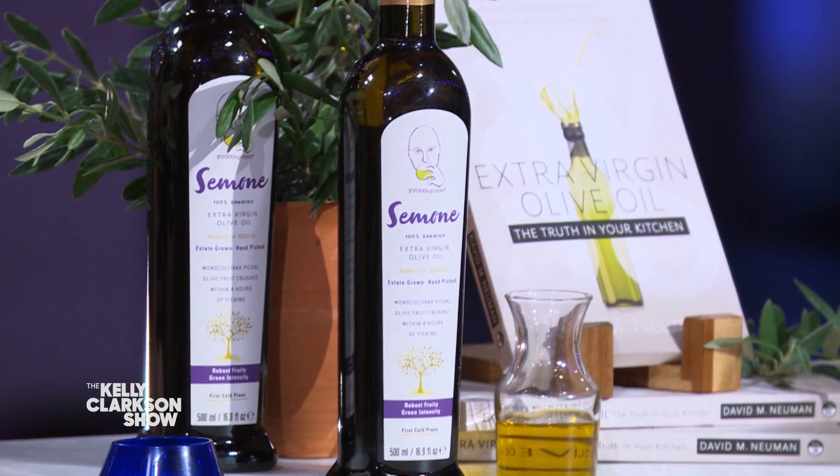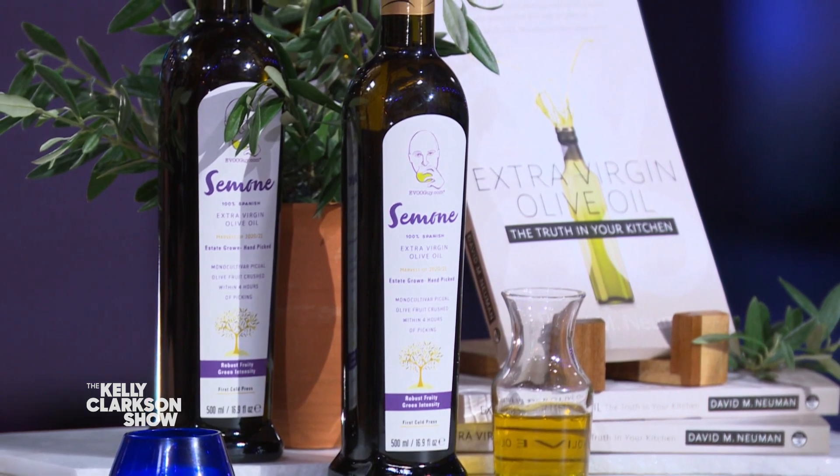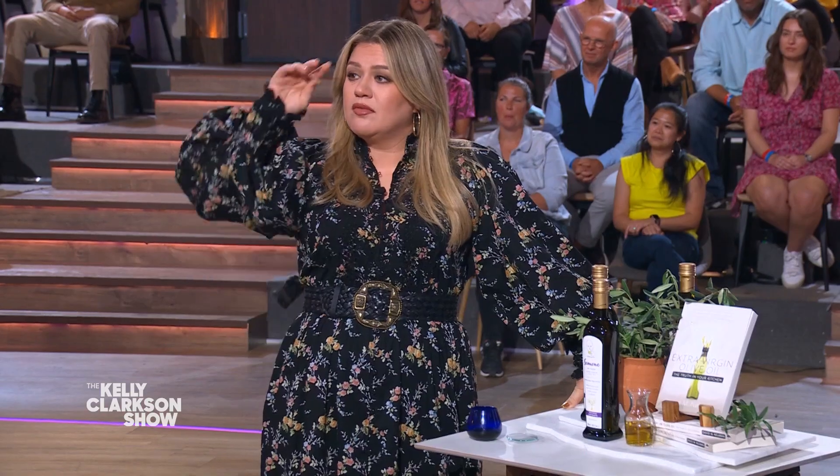Extra virgin olive oil has been around for 4,000 years. It's one of the oldest foods, but there can be a lot of mislabeling in the grocery store. So you have to know what extra virgin olive oil is. Fresh, real extra virgin olive oil elevates everything in your kitchen and your friends and family will be super impressed, Kelly. I love cooking with it — so that's awesome.